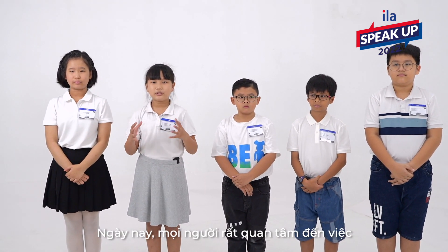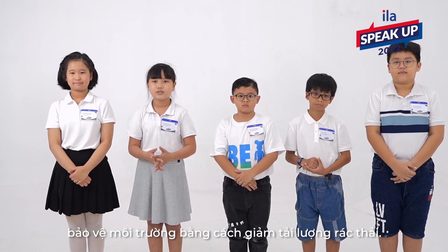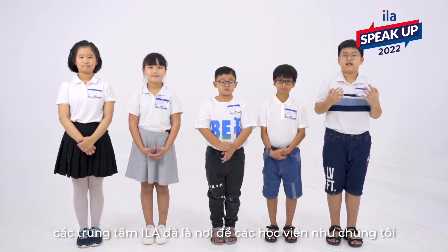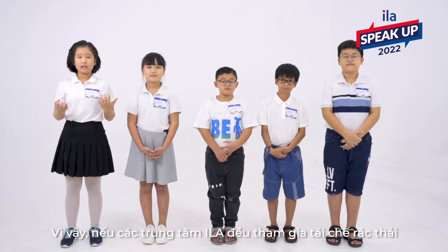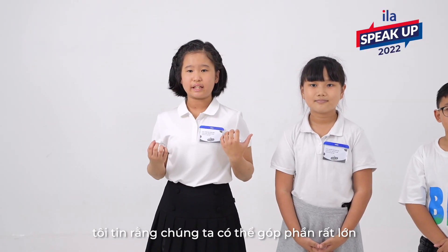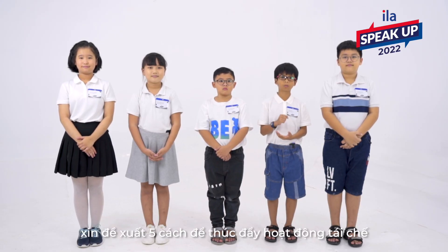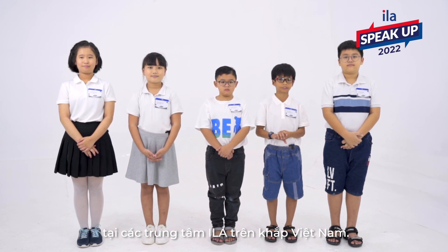These days, people are much concerned about protecting the environment by reducing the amount of trash. As you know, we have ILA Centres across Vietnam. ILA Centres have been places for students like us to come and learn English. So, if ILA Centres do more recycling, I believe we can greatly contribute to solving environmental problems. So we, as students of ILA Pickup, would like to propose five ways to promote recycling at ILA Centres around Vietnam.